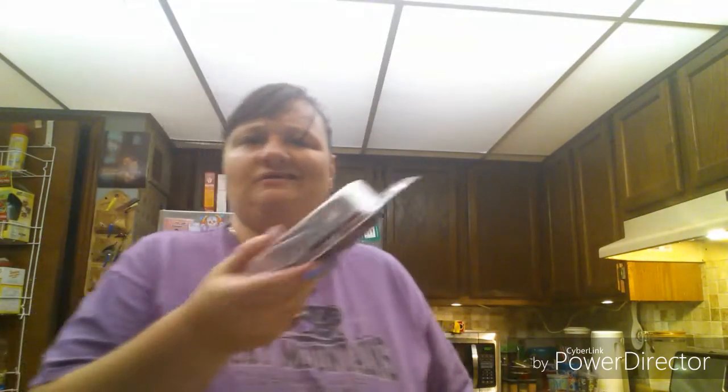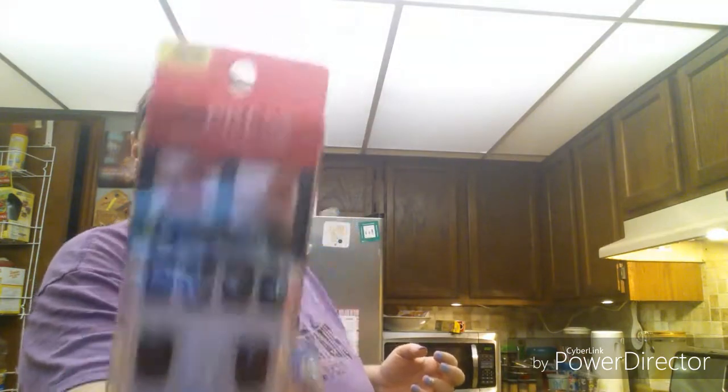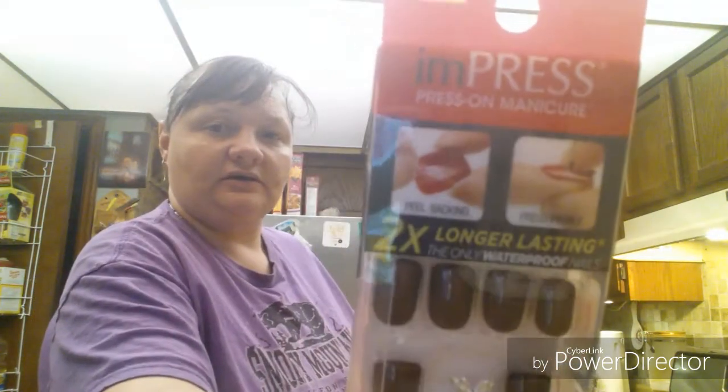I think this was like $3 or something like that. And then my new fingernails — I picked up, y'all know I love these. These are the nails I wear most of the time, 90% of the time, unless I do them myself. And that was really it that I got from Walmart.